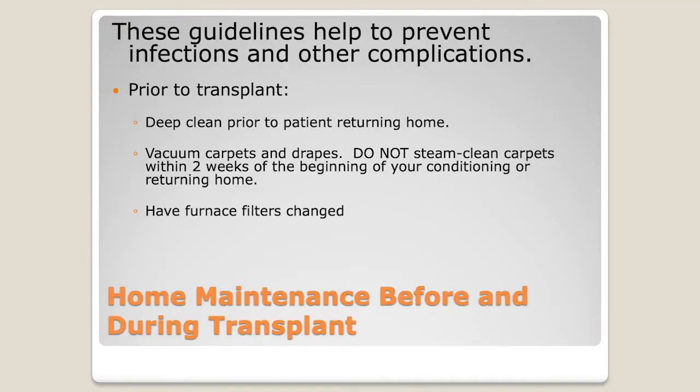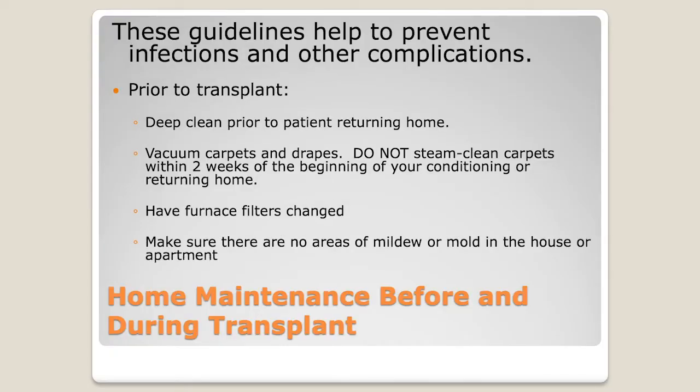We want to make sure you're changing your furnace filters — we usually request that you do so monthly or per the manufacturer guidelines. You can buy multi-packs at Costco and just follow the guideline. Also make sure there are no known areas of mold or mildew in the house, and if these are known, make sure those areas are taken care of before your loved one comes home.